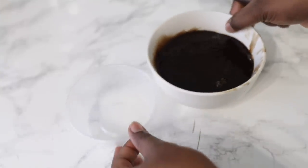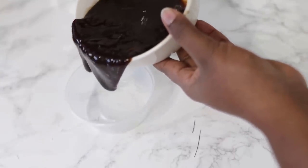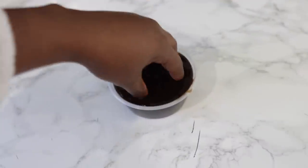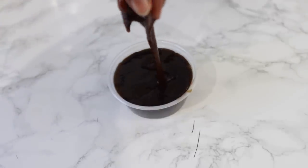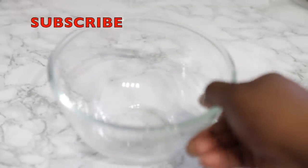Hey guys, it's Vanessa here, welcome back to another video. Have you tried everything to get longer, thicker and healthier hair and it's not working? This recipe is for you. I'm going to share with you a really simple leave-in conditioner that will help you thicken your hair fast and also help you to promote healthy hair growth within the space of a few weeks of using it consistently.